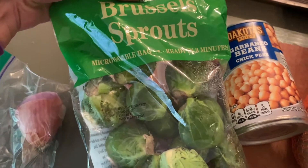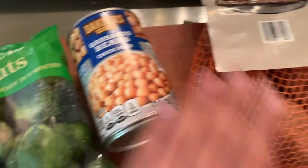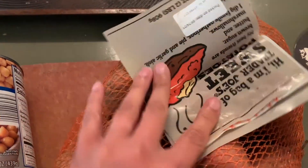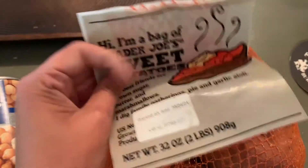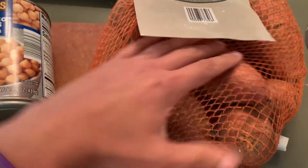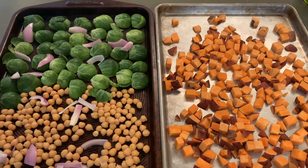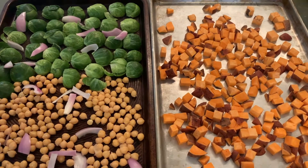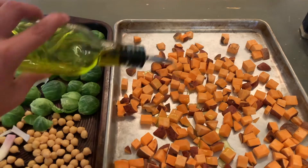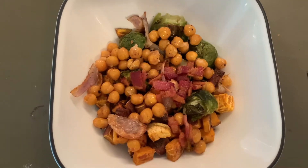The next dinner idea is a fall harvest bowl, and this is probably the most difficult. I grabbed a bag of Brussels sprouts, a shallot, a can of chickpeas that I already had in the cupboard, and a bag of sweet potatoes from Trader Joe's. All we're going to do is chop everything up so it can be roasted in the oven. Cube your sweet potatoes, cut your Brussels sprouts in half, rinse and drain your chickpeas, and chop up your shallot. Put them all on a pan and roast at 425 degrees for about 25 to 30 minutes, until they're done to your liking. The seasonings I used: salt, pepper, olive oil, and garlic. The most intense part is all the cutting, and then it comes together in a beautiful fall harvest bowl.